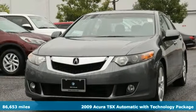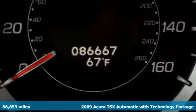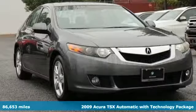It's a 2009 Acura TSX, driven by those who know the best way to get from point A to point B isn't always a straight line.